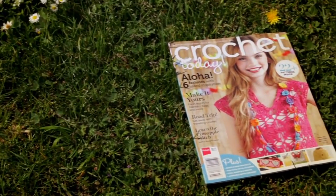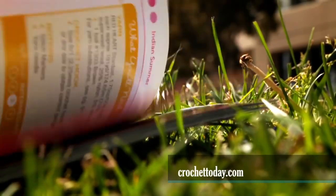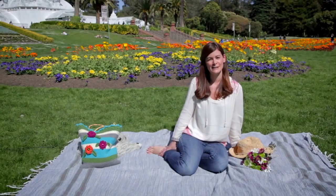There's much more inside to celebrate the warm weather, so check it out on your print or digital newsstand. It's on sale May 7th, or earlier if you subscribe. Go to crochettoday.com for more details. So long from the city by the bay and have a great spring and summer.